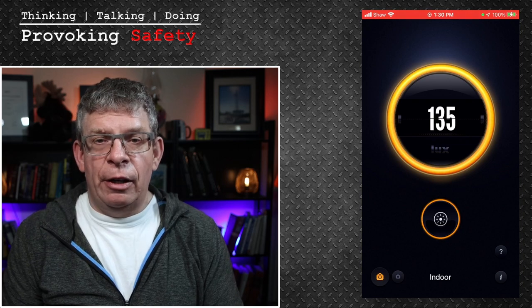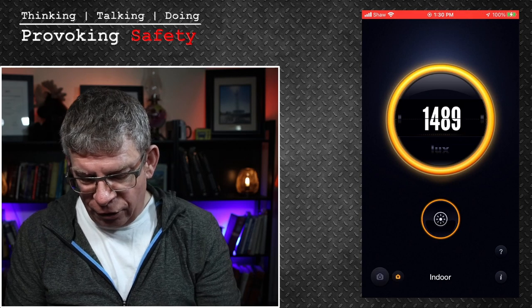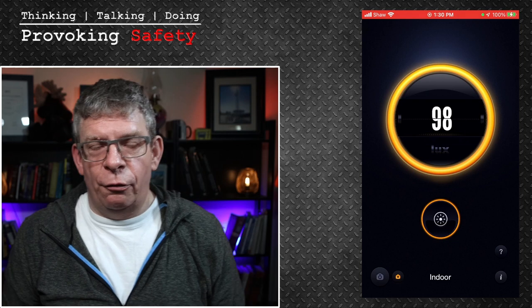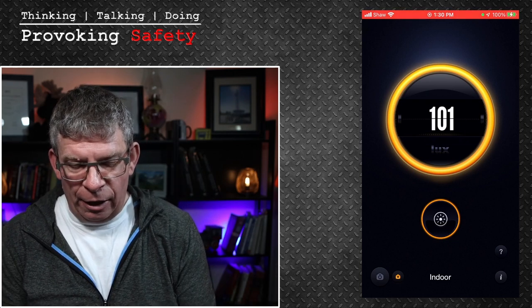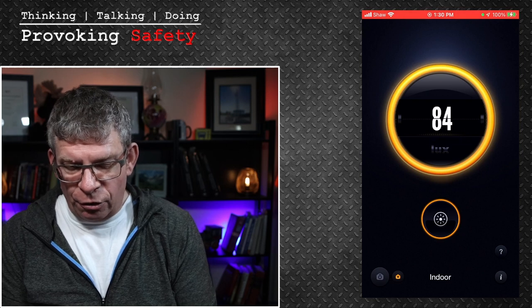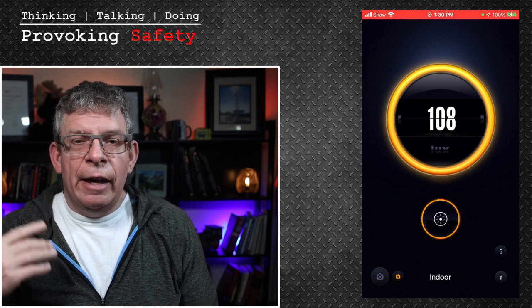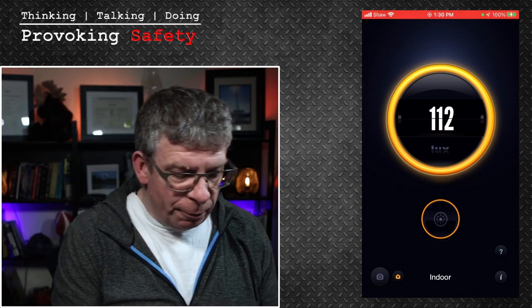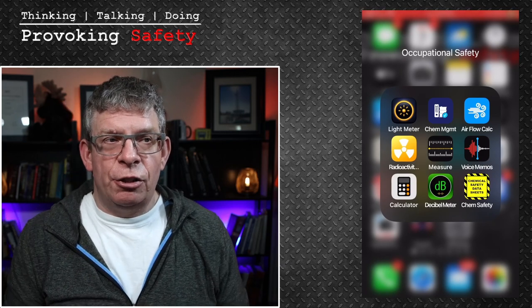If you want to use it on a work surface and determine if the illumination is adequate, I just use the front-facing camera. Right now the angle isn't great, but if I turn it towards where the studio lights are, the light value goes up.